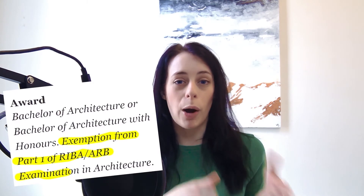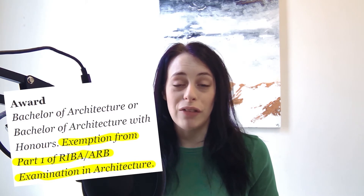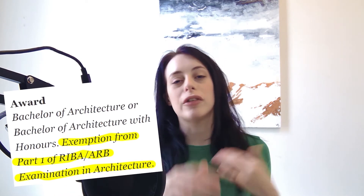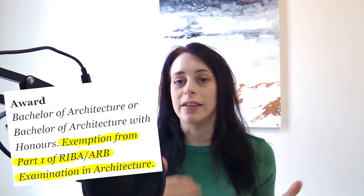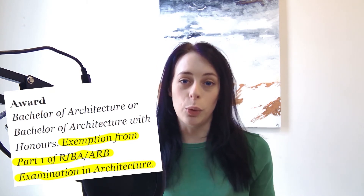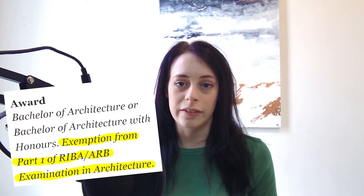What you're looking for in a university is that the degree they're providing gives you an exemption from the RIBA/ARB part one or part two criteria. You can find that through RIBA validated schools. Essentially what you want from your bachelor's degree is that it gives you the equivalent of a part one when you graduate — meaning the course has been checked and inspected, and is achieving the right level of competency for you to be classed as a part one architectural assistant upon graduation.